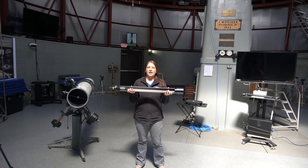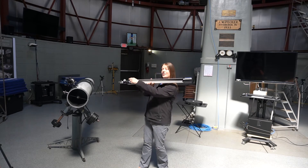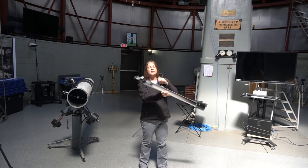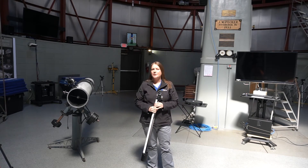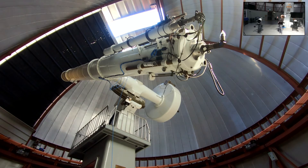With a refractor telescope, there's one lens called the objective lens where the light comes in. It gets refracted and travels all the way down to the other end where a second lens focuses the light. Then we look through the eyepiece and see what the telescope sees. Our big telescope here is a refractor — the objective lens is at the far end and the light travels all the way down to the eyepiece.